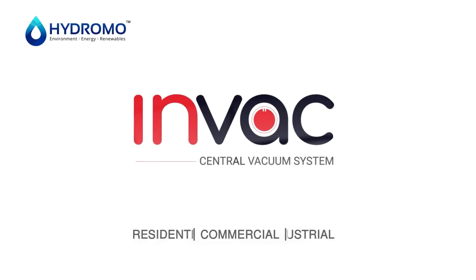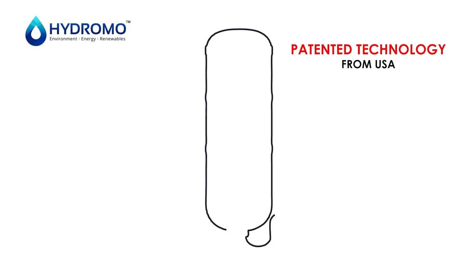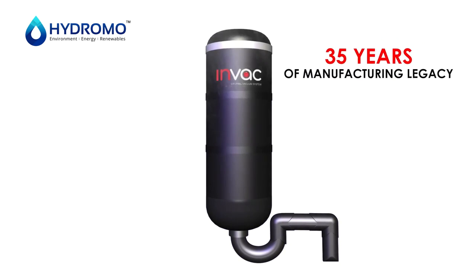Introducing INVAC's Central Vacuum System, a patented technology from the US which brings you 35 years of manufacturing legacy.